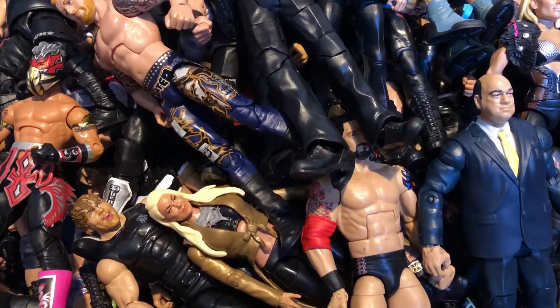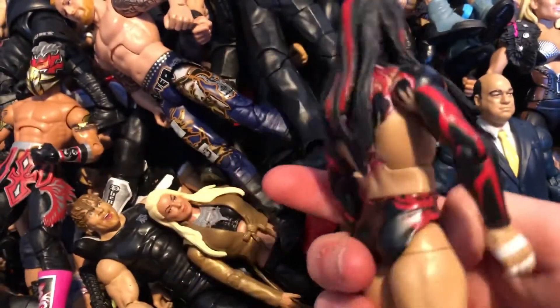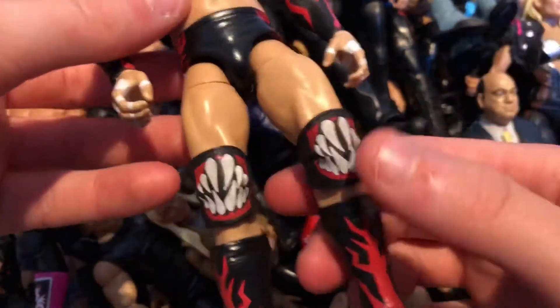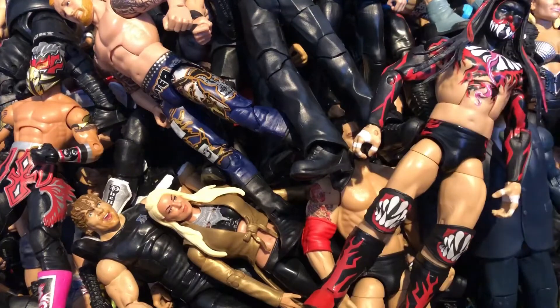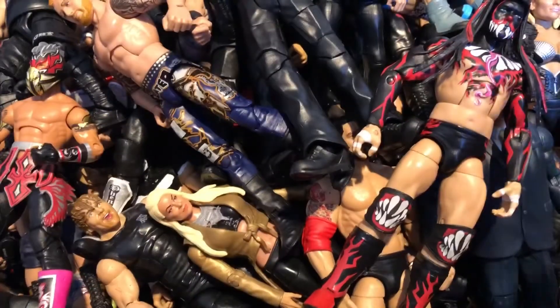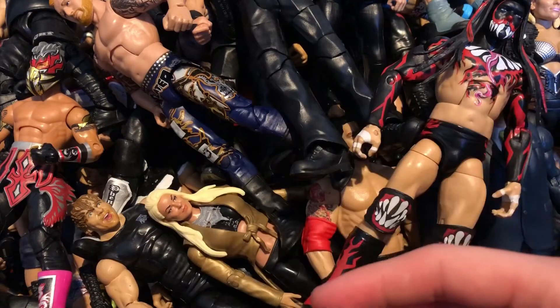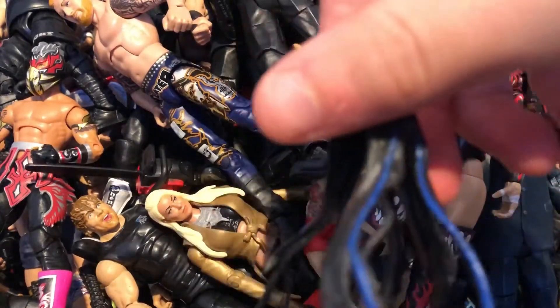Next we have the first ever Demon Attire Elite Finn Balor — the first Demon Elite Mattel released. Absolutely awesome — from back in NXT. He has the tongue, knee pads, kick pads, amazing back detail, and arm accessories though they always fall off. He also has the headdress. Really nice Finn Balor. And here is the chainsaw from the Network Spotlight — which he used at NXT Takeover Texas — and the headdress with blue, red, and black.